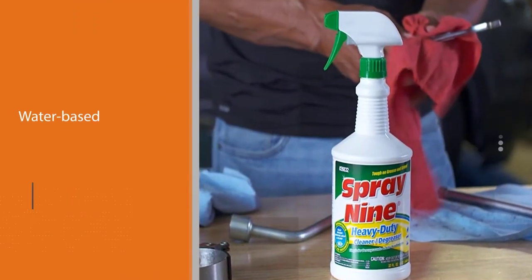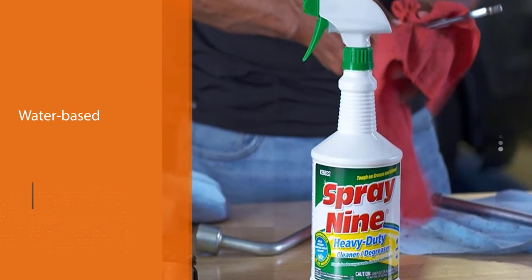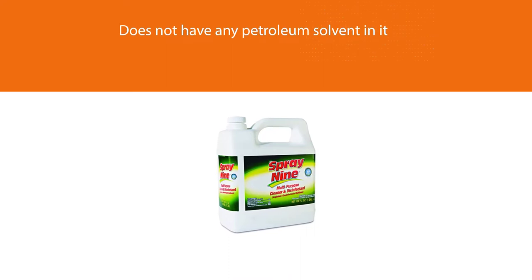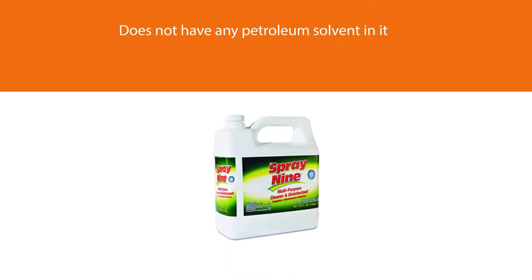Approved by the United States Department of Agriculture, the Spray Nine cleaner degreases and disinfects all surfaces from harmful bacteria, molds, and more. It also helps you contain mildew and mold growth and prevents bad odor too.